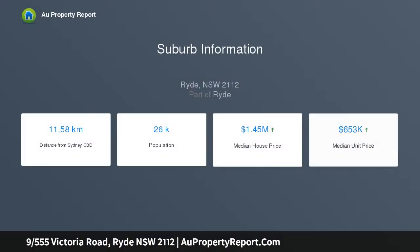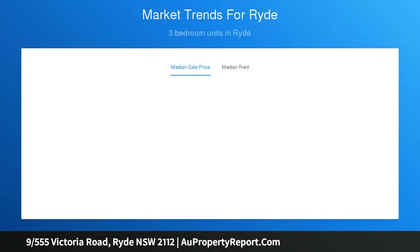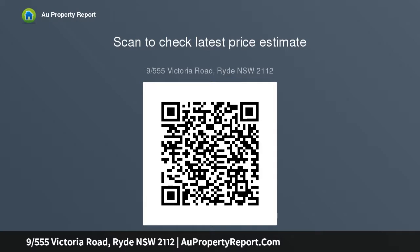Generously priced to sell, this solid investment is perfect as is while retaining endless scope to renovate and add value as desired. Occupying a sought-after corner position on the second floor, its outstandingly central address on the border of Gladesville is footsteps to city buses, a short stroll to the aquatic leisure centre, and just one kilometre to Top Ryde Shopping Centre.